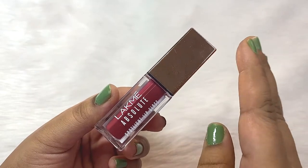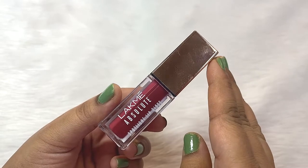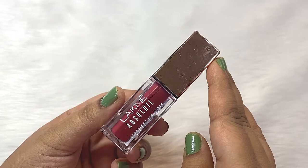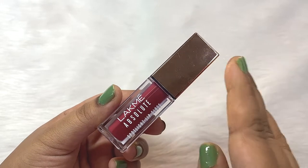But before I tell you more about this product, if you are new to my channel, I hope you consider subscribing. You can also follow me on my Instagram, The Lazy Diaries.